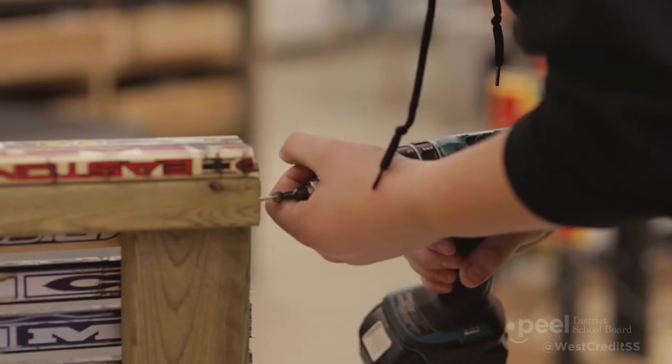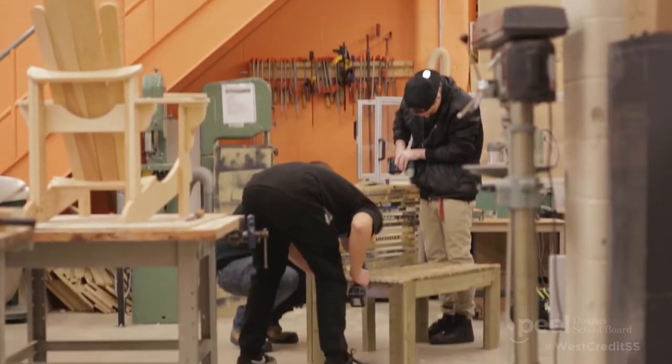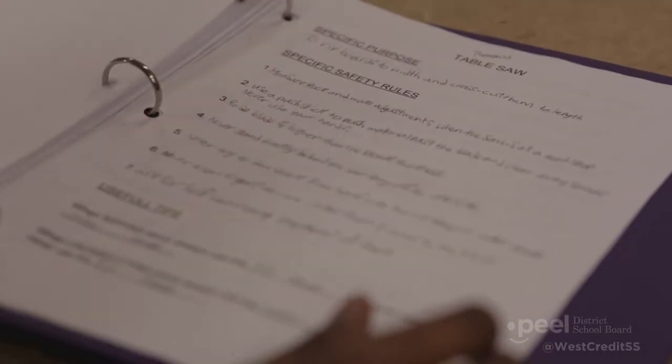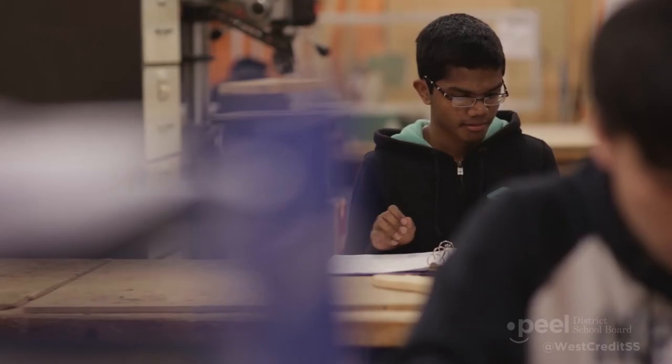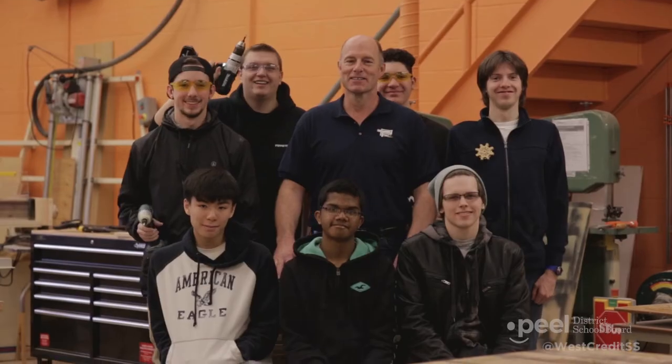It gave students an opportunity to learn the different trades. What we provide here in construction is carpentry, electrical, heating and air conditioning, and plumbing. We've had some of our successful students who actually start their apprenticeships and are on their way to becoming journeymen, and will have a successful and fulfilling career.